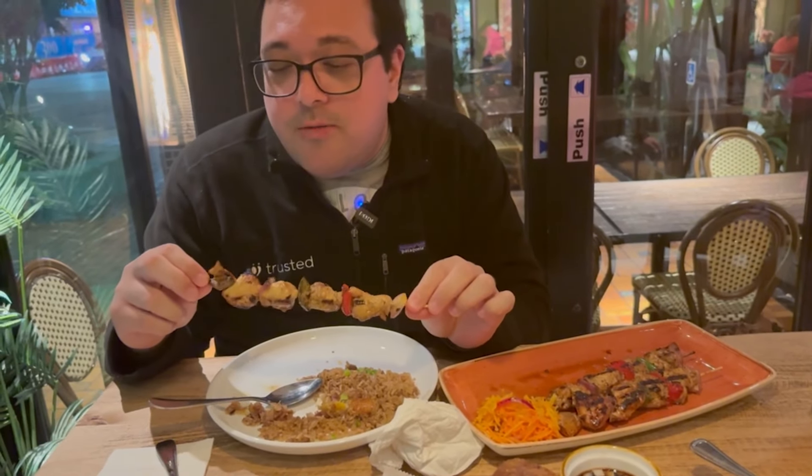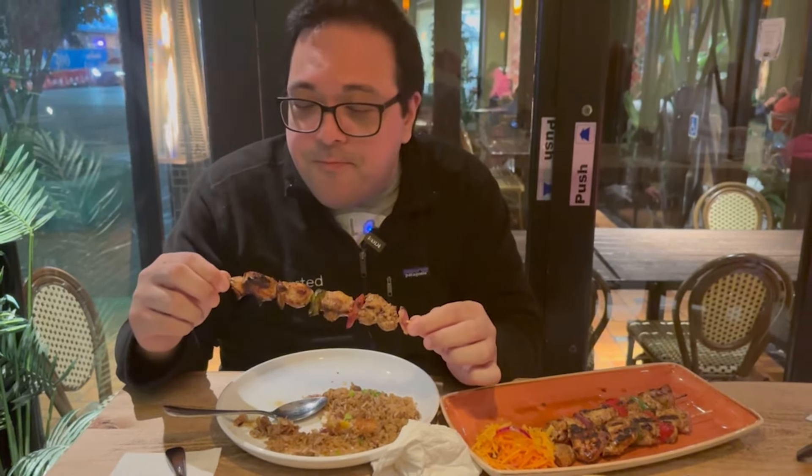You can really smell the char-grill marks on them — there's also onion, pepper, and mushroom. I'm gonna try to get a chicken and a mushroom together. Amazing — like I said, that charcoal grill taste makes it so good. They also marinate it in something almost like a teriyaki style — not sure what it is. It's actually a little different from the chicken skewers I'm used to which are barbecue. This is not barbecue but it definitely has an amazing flavor.